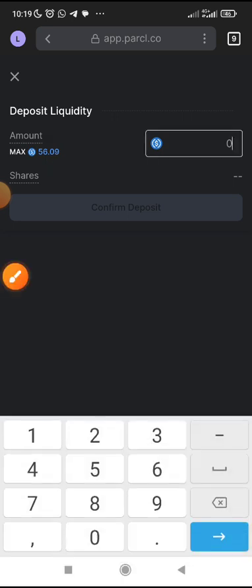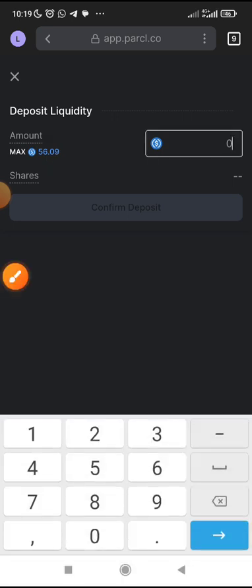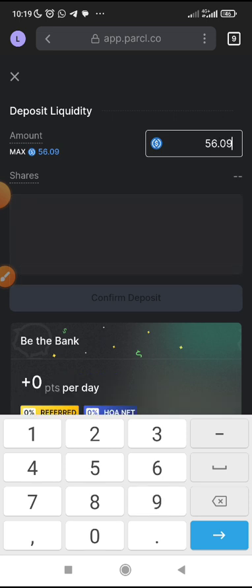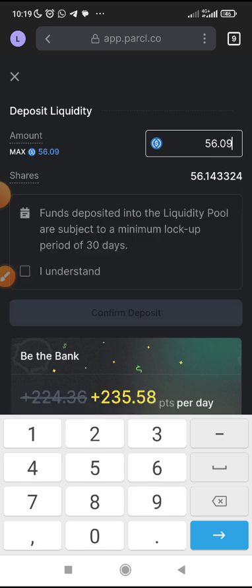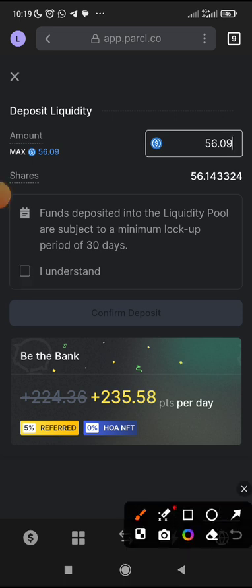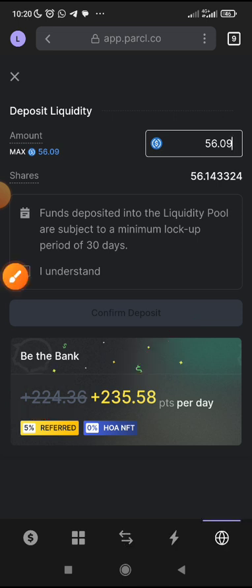I just need to input that amount — 56.09 USDC. Then you will see here — look at the points I will get. Because if you do not use the referral code, this is what you will get. But because I'm using the referral code, this is what I will get — 235 points per day. That's my points per day for doing this.